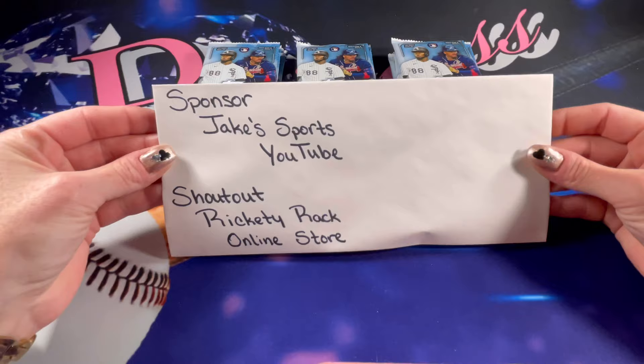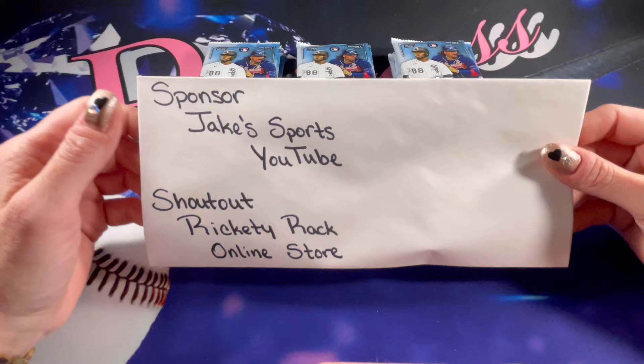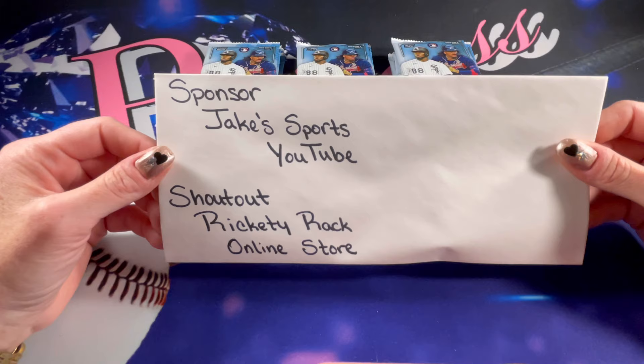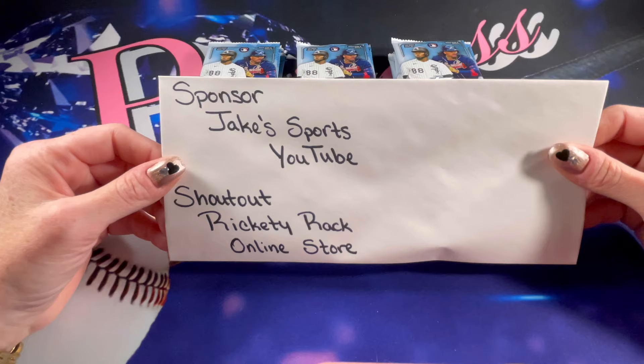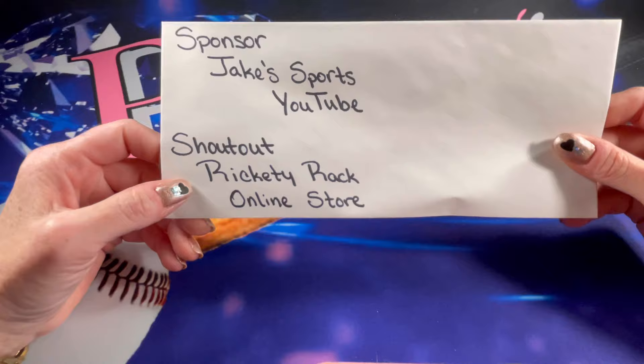The sponsor for today's video is Jake Sports Now, and that's a YouTube channel. Not only is it an awesome YouTube channel, but Jake is going to be doing a Facebook sale and I'll link you into the video where he shows the cards he's going to be selling. He has quite a big selection and some of the cards are super awesome and gorgeous, so definitely make sure to go check it out and hit that subscribe button while you're there.